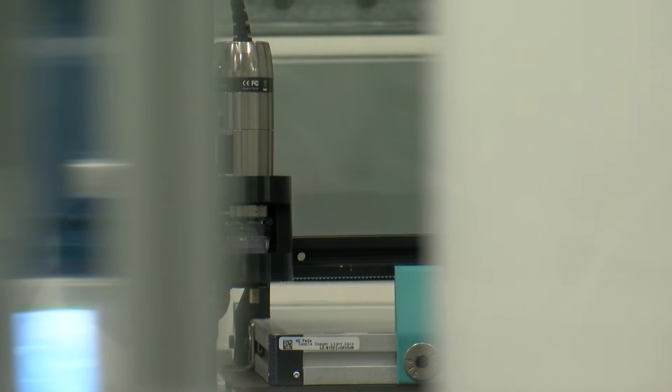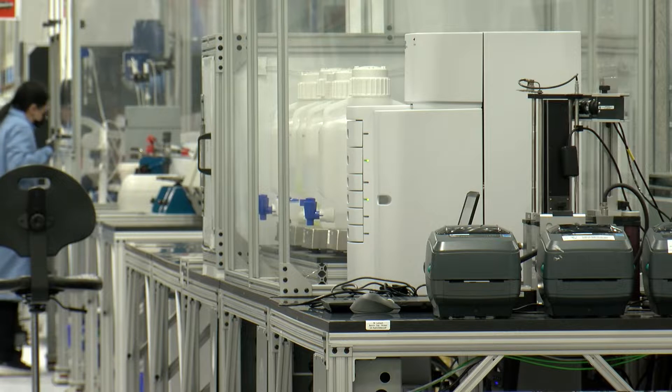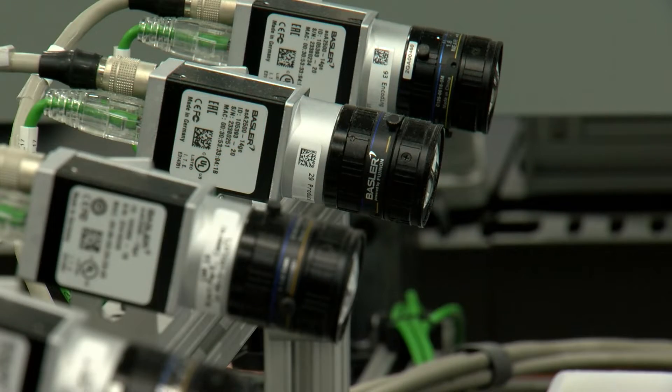Anyone with a laptop can drive experimentation using this system without all that upfront capital investment. Scientists anywhere in the world can use our flagship software application to design, execute, and analyze experiments as if they were standing in the lab themselves.